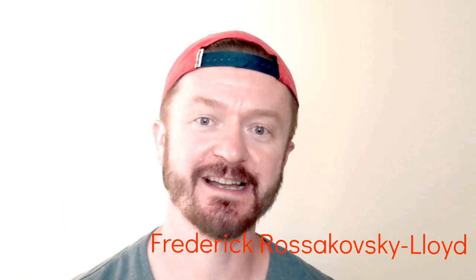Hi, welcome to my channel. My name is Frederik Rosakowsky-Loyd and I am a certified reflexologist, dietician and naturopath. Today I will show you how you can help yourself if you have any problems with thyroid glands. Let's start!